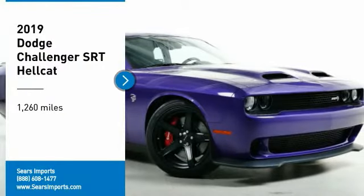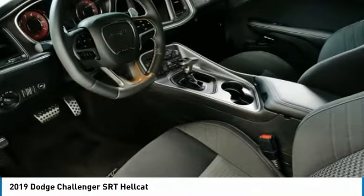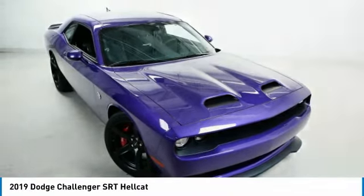Make a great choice today with the 2019 Challenger. Rated most appealing midsize sports car by J.D. Power and Associates, the Dodge Challenger delivers on style and performance. It's powerful, practical and efficient.